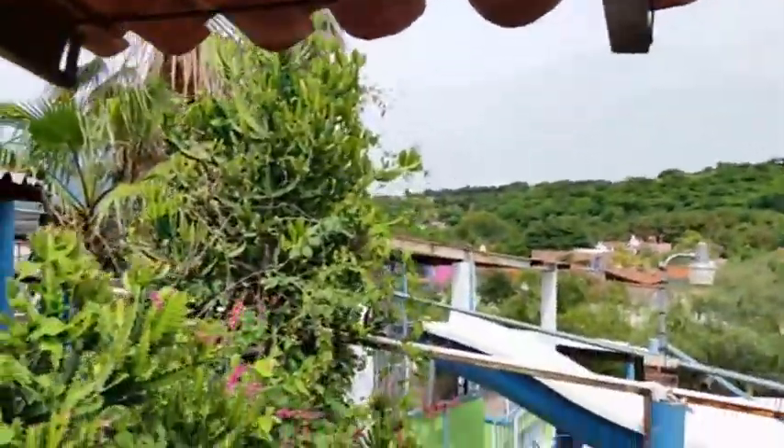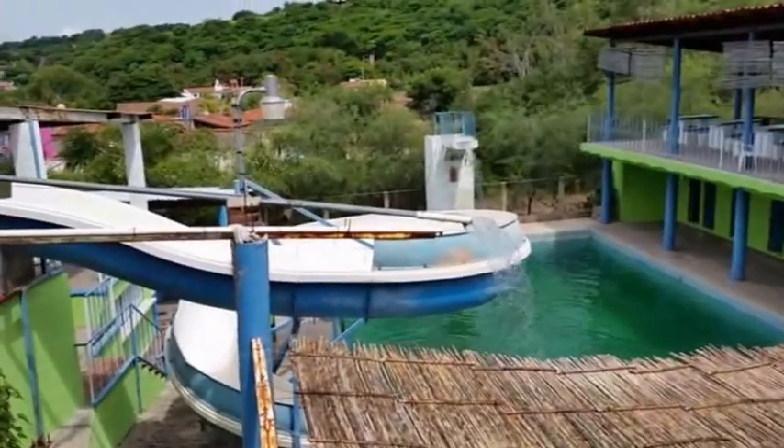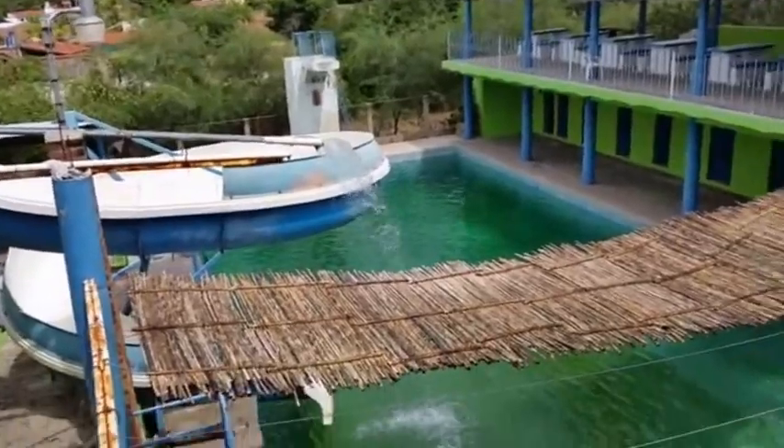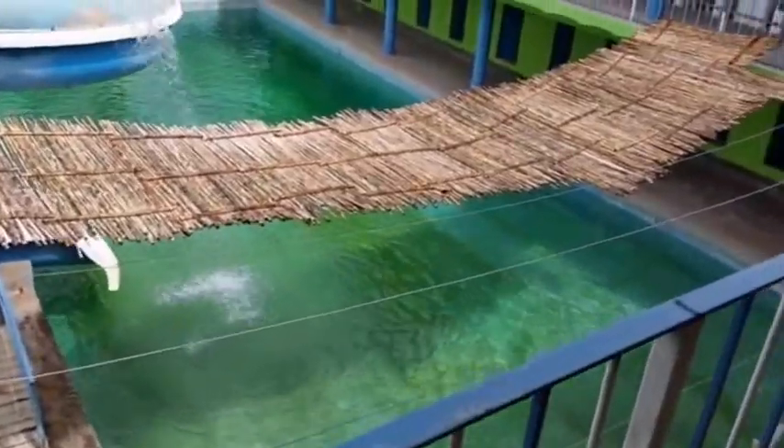They've got pools all the way up there — that must be the source. I'll head up to the source. They've got these water slides, and again, that's very steaming hot water from the volcanic source. That water is very hot — it's probably about 104 degrees, feels like a hot tub.